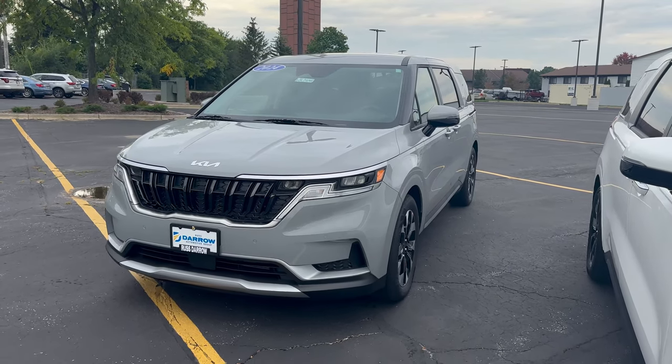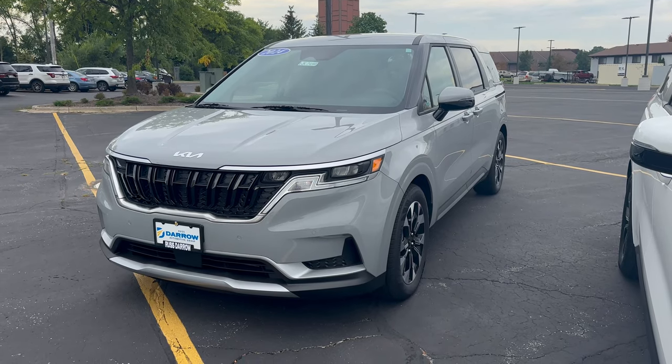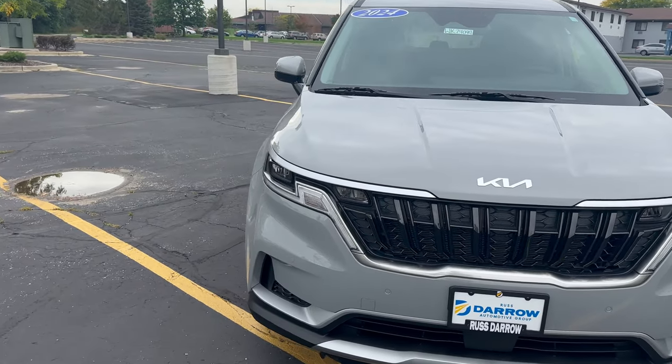Hey guys, Charlie here with Rustier Kia Waukesha, and today I'm in front of our 2024 Kia Carnival. The Carnival actually recently won an award — Best Family Vehicle of 2023.